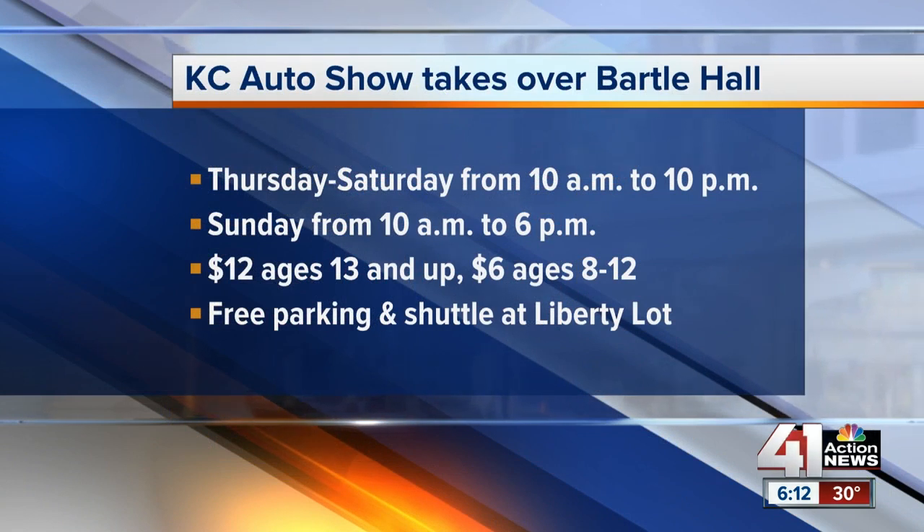Doors open at 10 o'clock every day from now until Sunday. Admission is $12 for teens and adults. You can save a dollar if you bring your Price Chopper card. Free parking is available in the Liberty Lot near Hy-Vee Arena in the West Bottoms — there's a bus that will take you over to Bartle Hall so you can park over there for free.